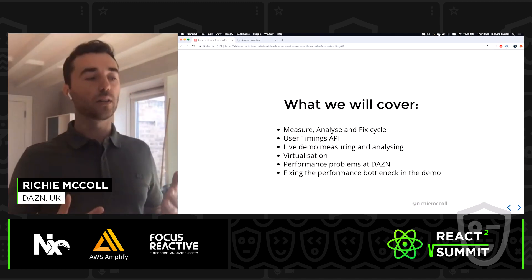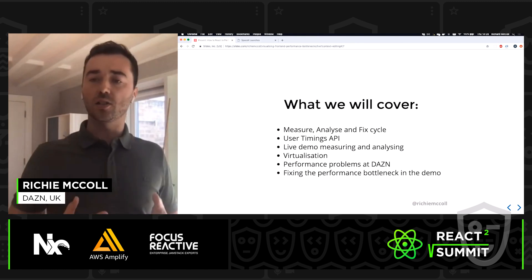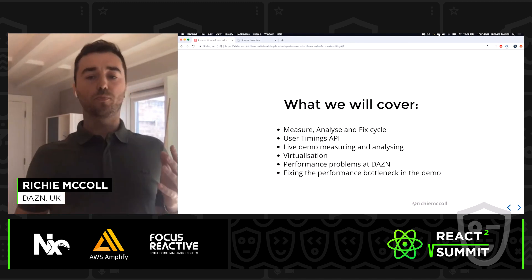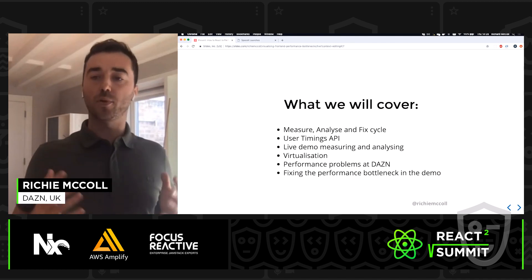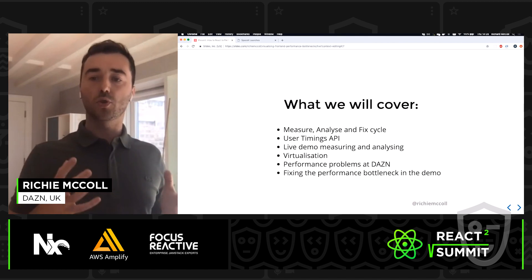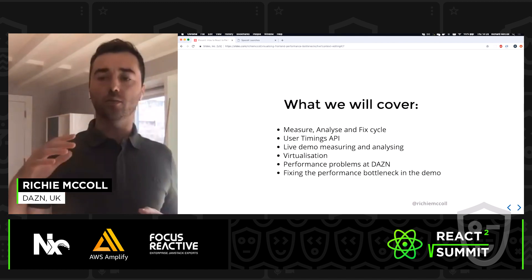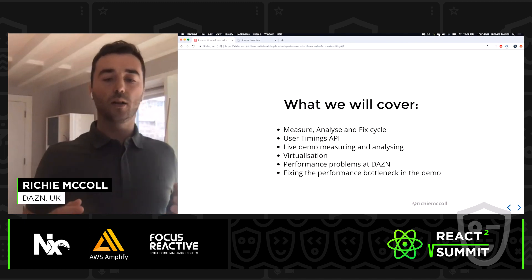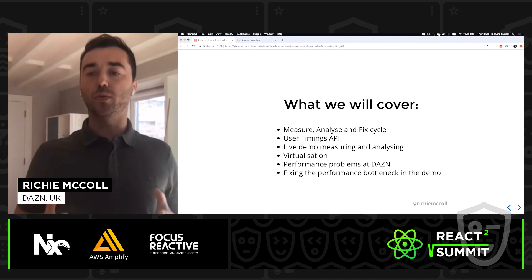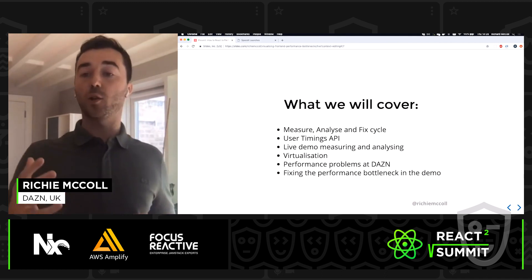Today we'll be covering the method of measure, analyzing, and fixing. We'll briefly touch on the user timings API that the browser provides, have a live demo of measuring and analyzing slow-running JavaScript code, introduce the rendering technique of virtualization, speak about the performance problems we faced at DAZN, and finally fix the performance bottleneck in the demo.